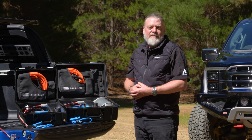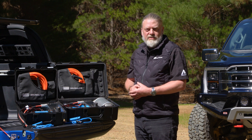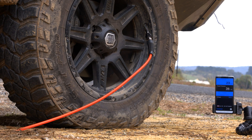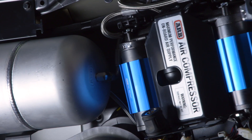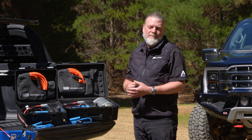Since then, ARB have not only evolved their air compressors, but led the industry in what's possible with vehicle air systems technology. Years later, requests from both the Australian and United States military services to develop a compressor with even greater output resulted in the creation of the ARB Twin Compressor, the market leader in terms of performance.